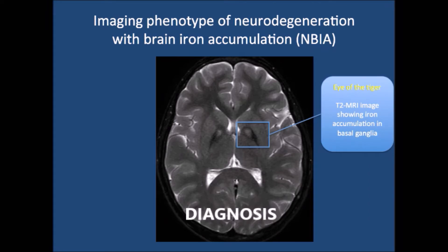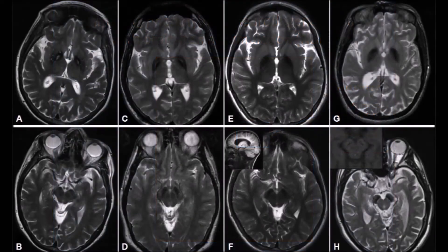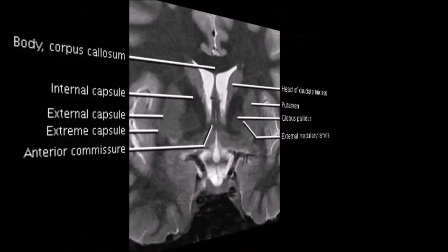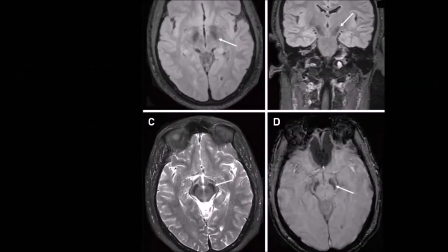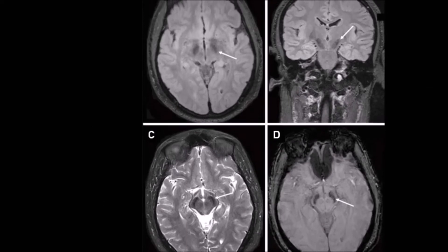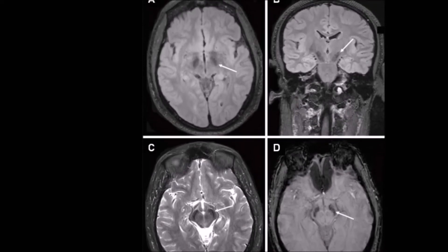Diagnosis: The diagnosis is usually first suspected when brain MRI findings suggest abnormal brain iron accumulation. The eye of the tiger sign — T2-weighted hypointense signal in the globus pallidus with a central region of hyperintensity — is virtually pathognomonic for PKAN.